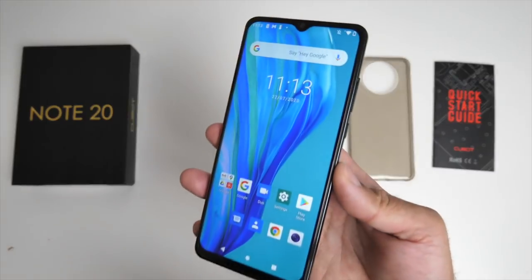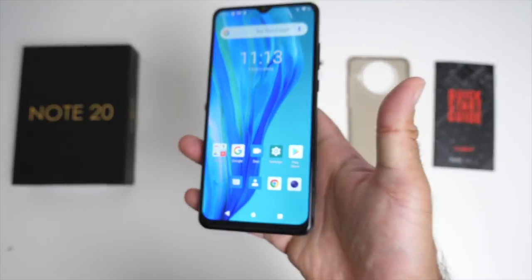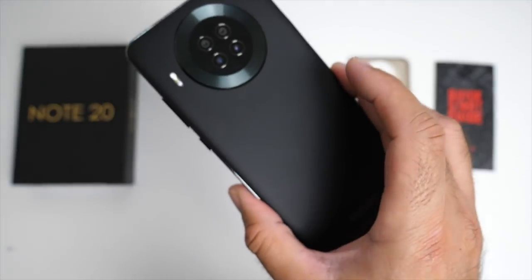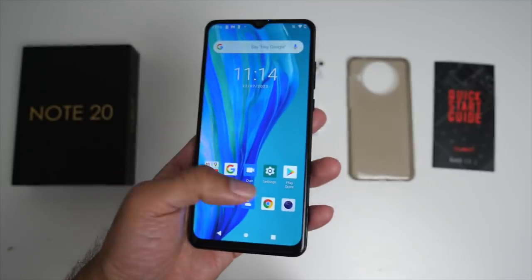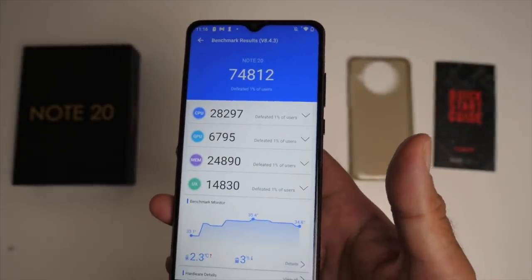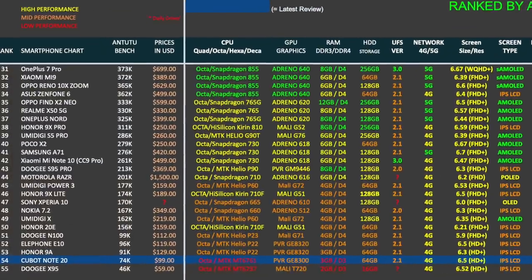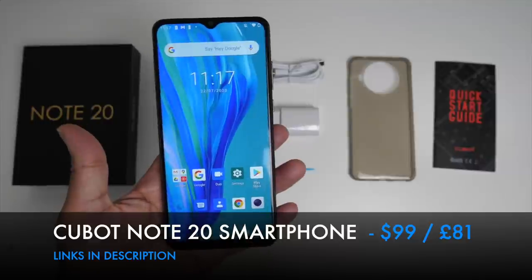The main features are: water drop display, Android 10, NFC, audio jack, and FM radio. There is no fingerprint sensor at all but you do have AI face unlock. So a cheap and cheerful quad camera smartphone with a large display, big battery and decent enough budget performance to undertake everyday tasks. Cubot Note 20.